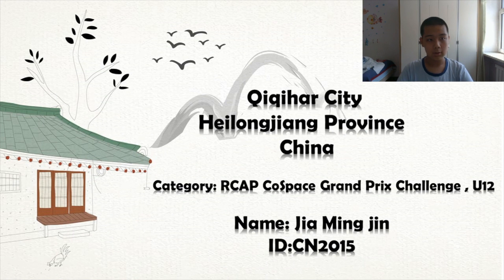Hello! My name is Jia Min Jin from Qiqihar City, Heilongjiang Province, China. In this competition, my category is Cold Space Grand Prix College U12.